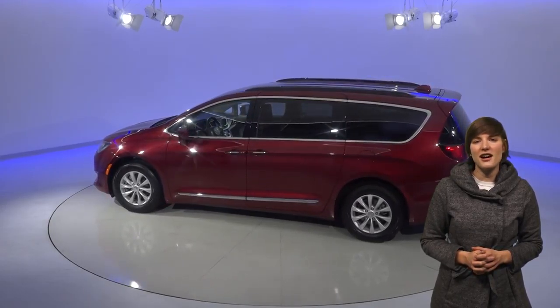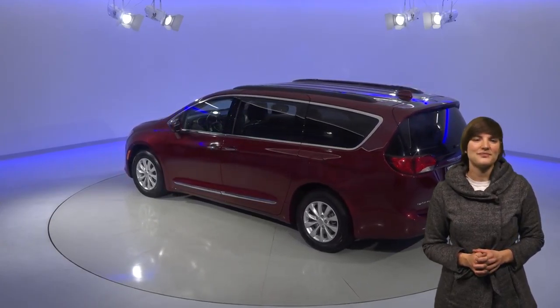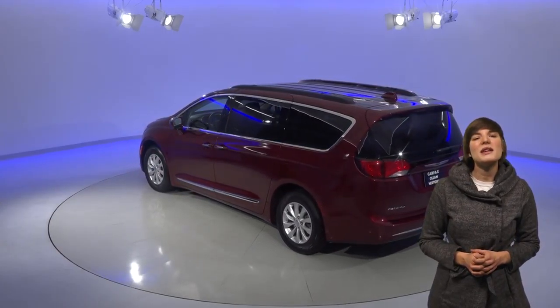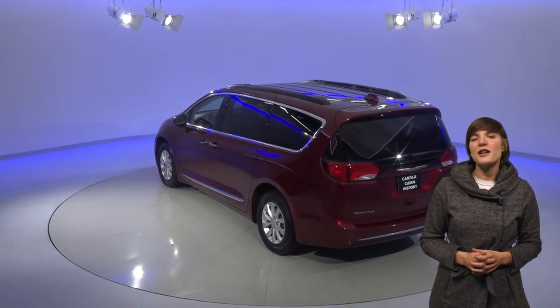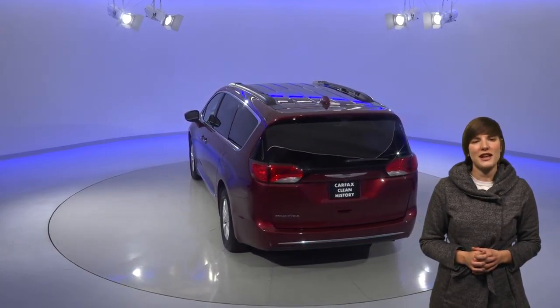This car has also got an awesome stereo with Sirius XM capabilities, which means that there's always something on the radio. In terms of climate, this car will keep everyone comfortable. The front has dual-zone climate control, and the rear passengers will have access to their own climate controls.